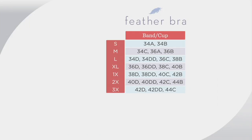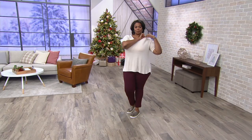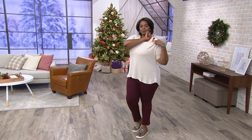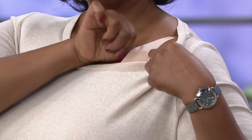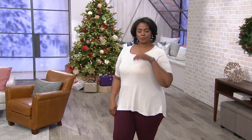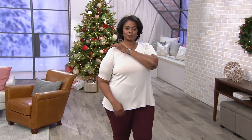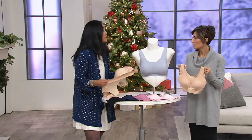The Feather Bra actually refers to the fabric — it's super, super light. Feather light. It's nylon spandex, very comfortable, almost cool to the touch. I love this for traveling, for lounging around the house, for doing errands, for running out to the store, or just doing things around the house if you have a busy day.